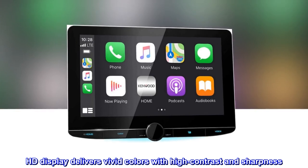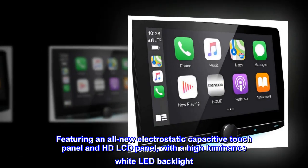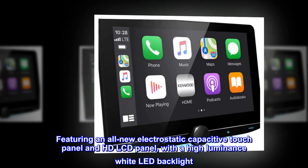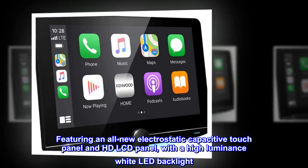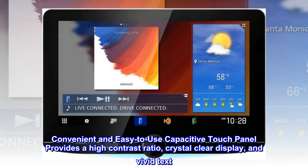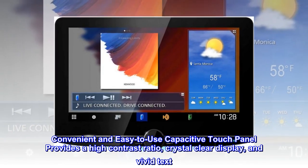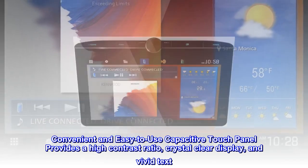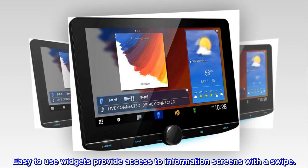HD display delivers vivid colors with high contrast and sharpness. Featuring an all-new electrostatic capacitive touch panel and HD LCD panel, with a high-luminance white LED backlight. The convenient and easy-to-use capacitive touch panel provides a high contrast ratio, crystal-clear display, and vivid text. Easy-to-use widgets provide access to information screens with a swipe.